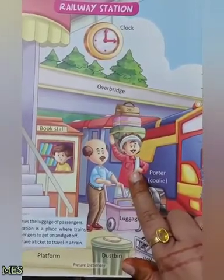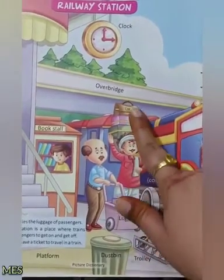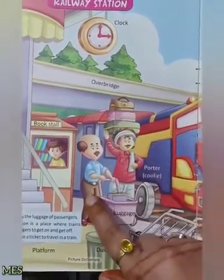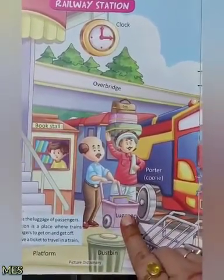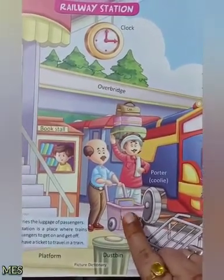Potter uncle — یہ ہے Potter، جو اپنے سر پر اتنے سارے luggage carry کرتے ہیں. اور یہ ہیں passenger، جو اپنے ساتھ luggage carry کر رہے ہیں. یہ ان کا luggage ہے.